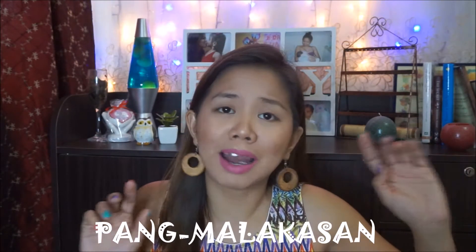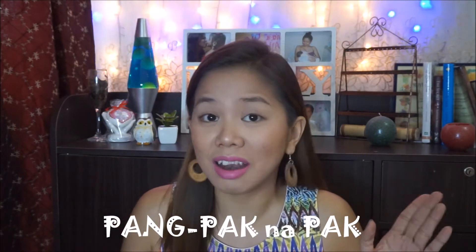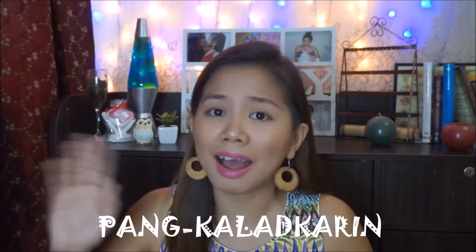Papaano ba ang basic kilay goal? May dalawang klase ng kilay goal. Una is the pang-okasyon, pang-malakasan, pang-pak-na-pak na kilay goal. And the other one is pang-mabilisan, pang-everyday at pang-kalad-ka-rin na kilay goal. Merong pang-malakasan at may pang-kalad ka rin which is my everyday kilay goal.